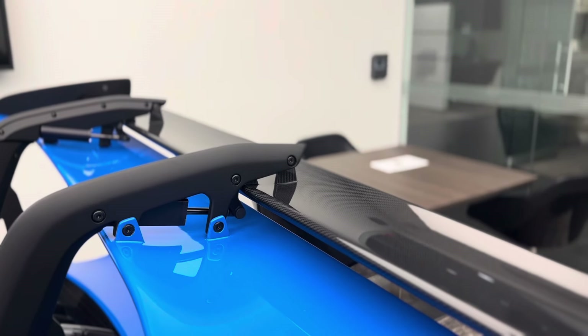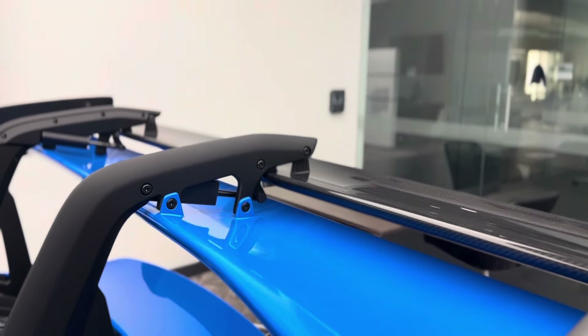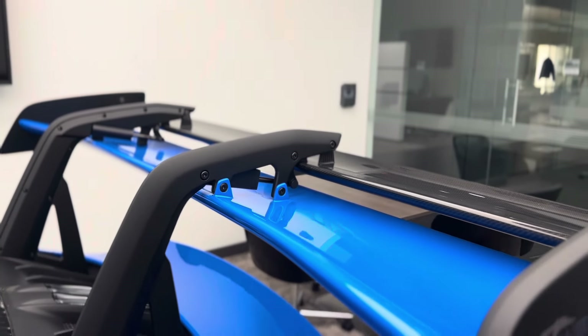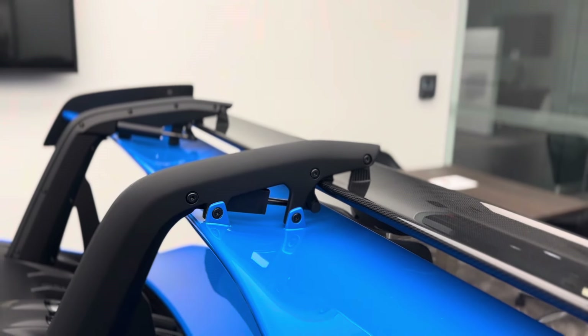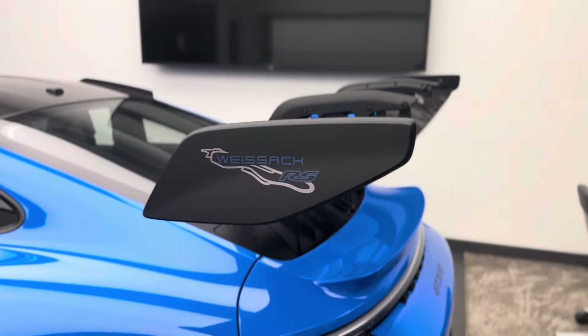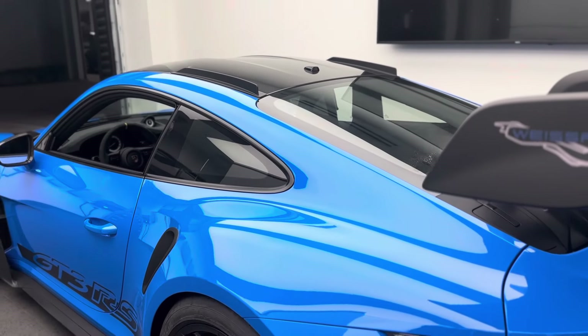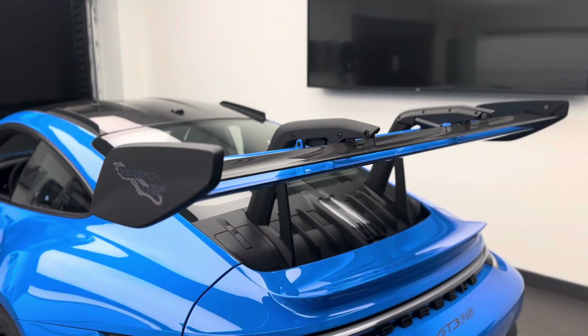An incredible extra aerodynamic element. On the straights with the wing in the open position you have less drag, more acceleration, more top speed. And when we need downforce, these actuators will close the wing for the extra downforce and grip in the corners. This actually communicates with the front active wing system that I mentioned earlier in this video.